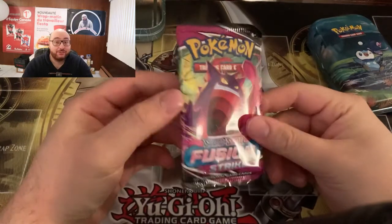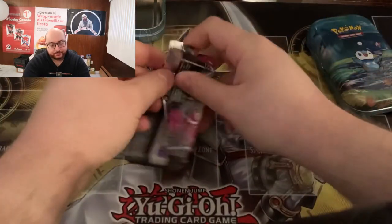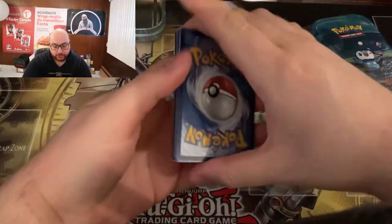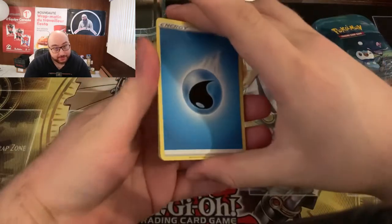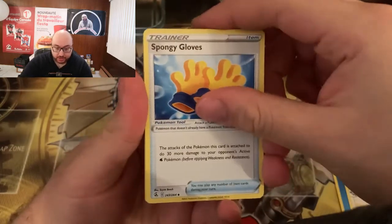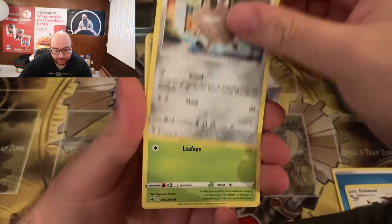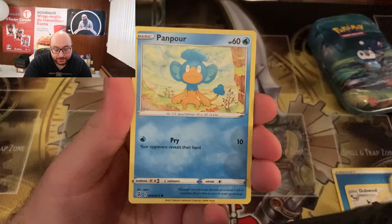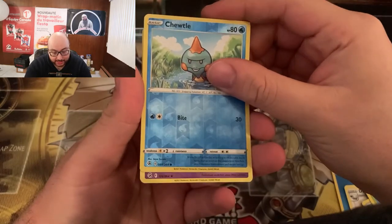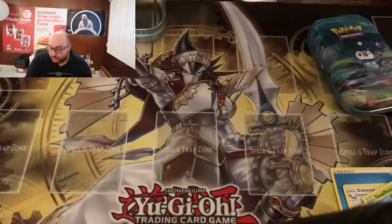Next up, Fusion Strike. I'm still looking for that Gengar VMAX — let's see if we can get it done today. We have a Water Energy, a Dubwool, Spongy Gloves, a Frossmoth, a Tynamo, a Galarian Meowth — that's pretty cool — a Gossifleur, a Phanpy, an Eevee — everybody likes Eevee — a Chewtle Reverse, and a Palossand Common Rare. So no holos out of the first tin.